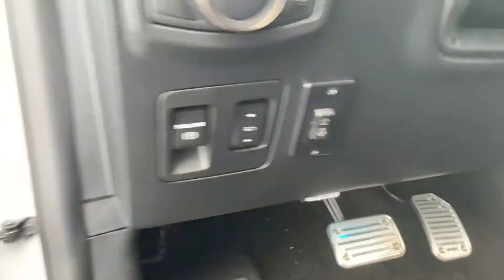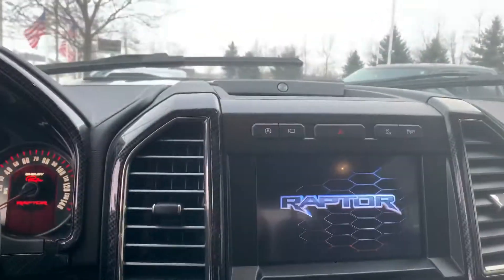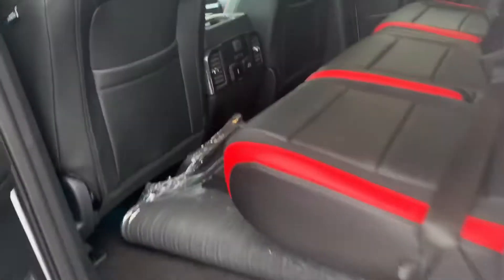It does have the chase rack, which is a power deployable light bar, so it's able to fit into a standard garage. It has heated and cooled seats, a 360 camera, twin panel roof, and power deployable boards that drop a little bit lower so it's actually easier to get into the truck.